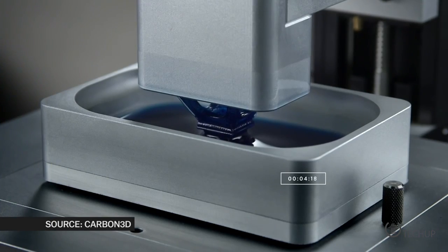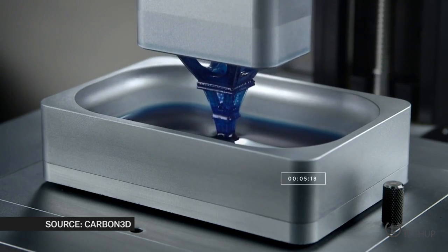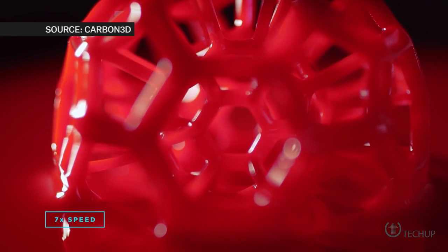A new 3D printing technique pulls whole objects from liquid resin, stealing a page directly from the Terminator. The company Carbon3D came out of two years of stealth mode research with a simultaneous TED talk and science paper publication.